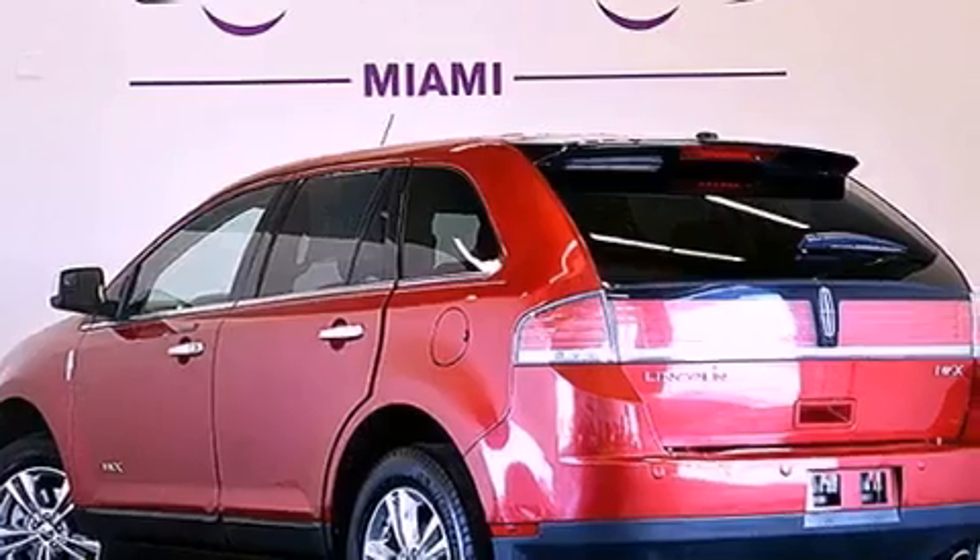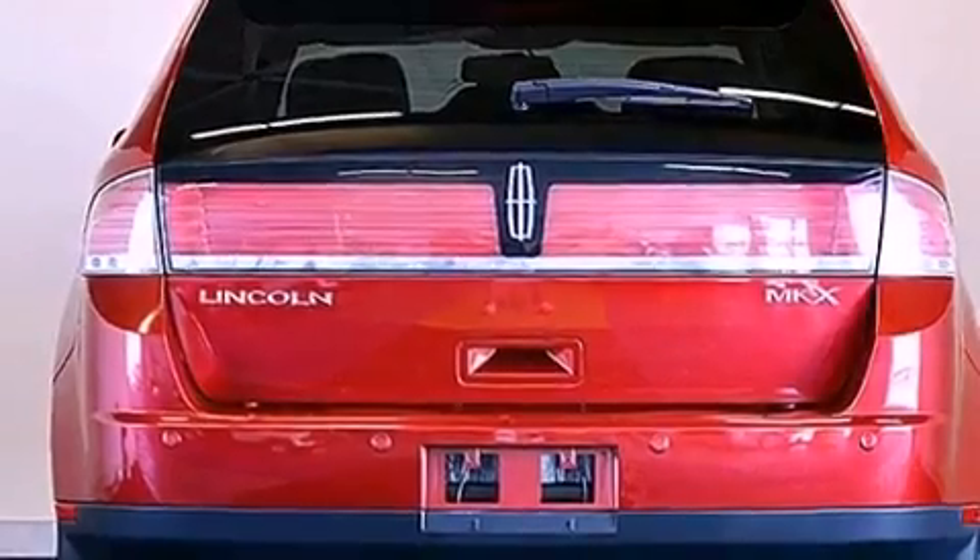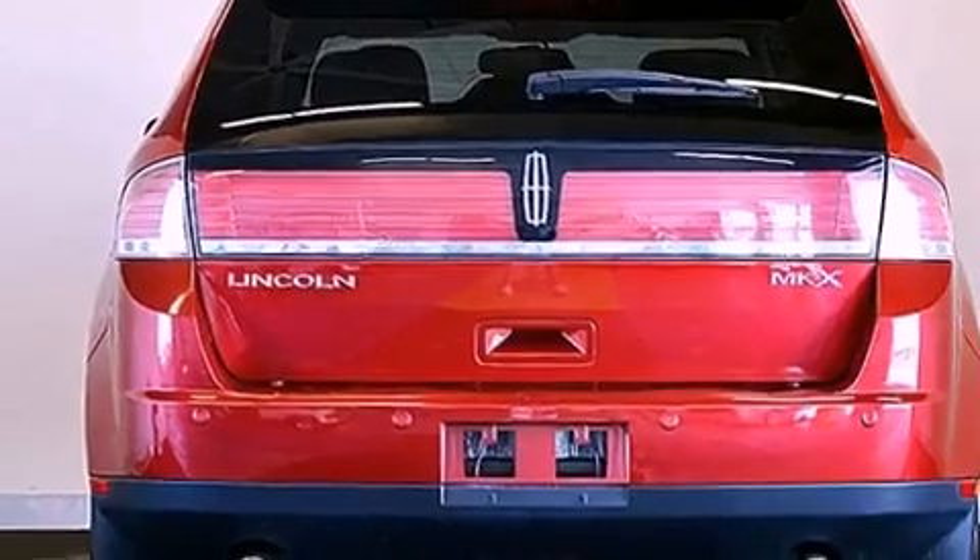Its top features include a navigation system, heated front seats, a low-tire pressure indicator, Cirrus satellite radio, aluminum wheels, and traction control and stability control systems.